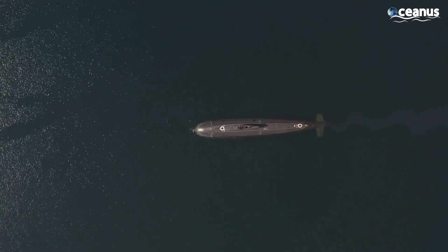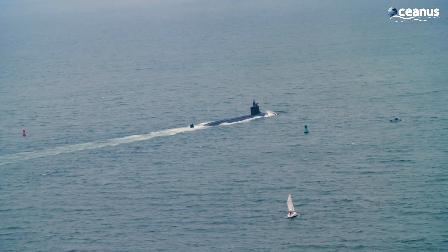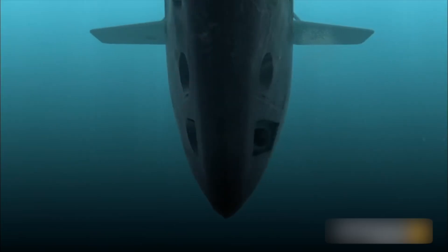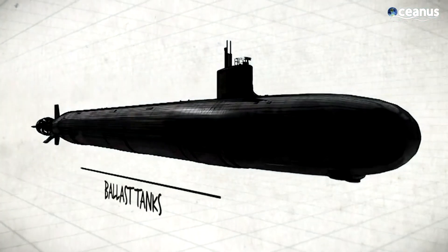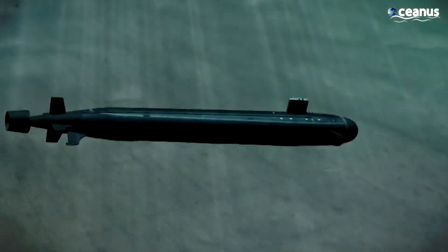Submarines play the ultimate stealth game. Think of them as the ocean's version of a magician, disappearing beneath the waves with a swish of their cloak — or hull, in this case. So how do they pull off this vanishing act? It's all in the design and the gadgets. Picture a submarine as a giant metal sea cucumber, split into different sections, each with a cool party trick.